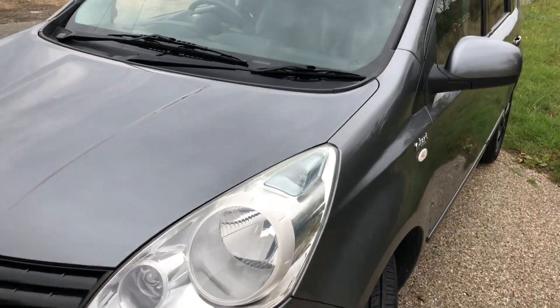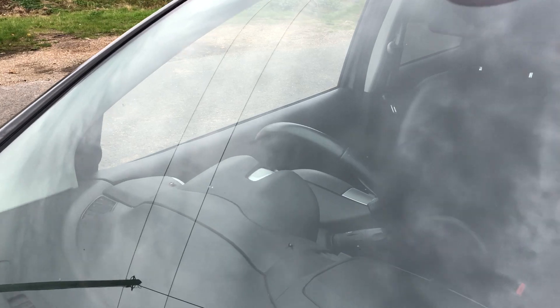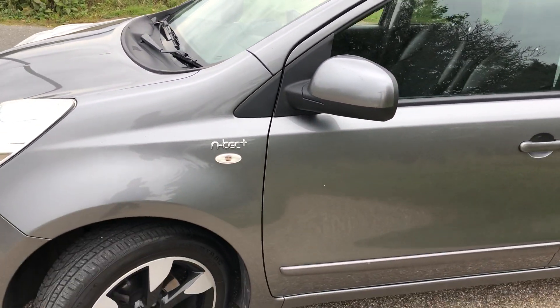On the negative side, there are a couple of stone chips in the windscreen. MOT passable, but the new customer might want to replace it — it's only minor.